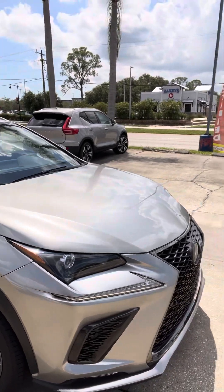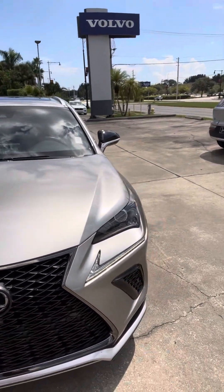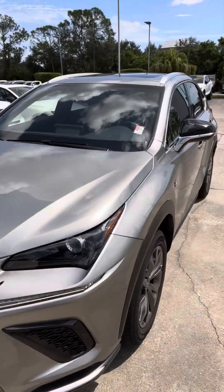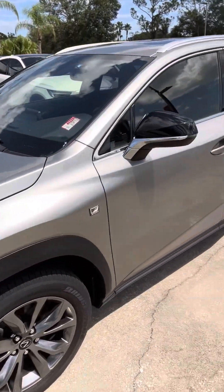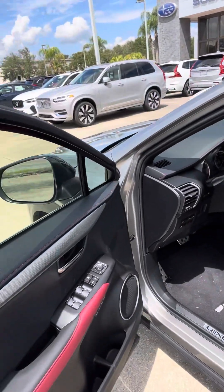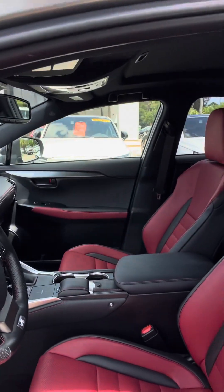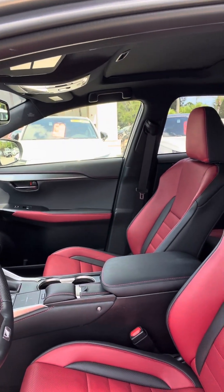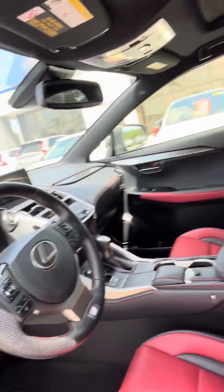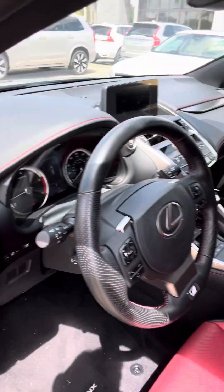The F Sport trim gives you a little bit better suspension. The interior is also going to be different — a little bit sportier, because it is the performance version of the vehicle. You can see the red with the black accents, and for the seats you also have red accent stitching on the dash.